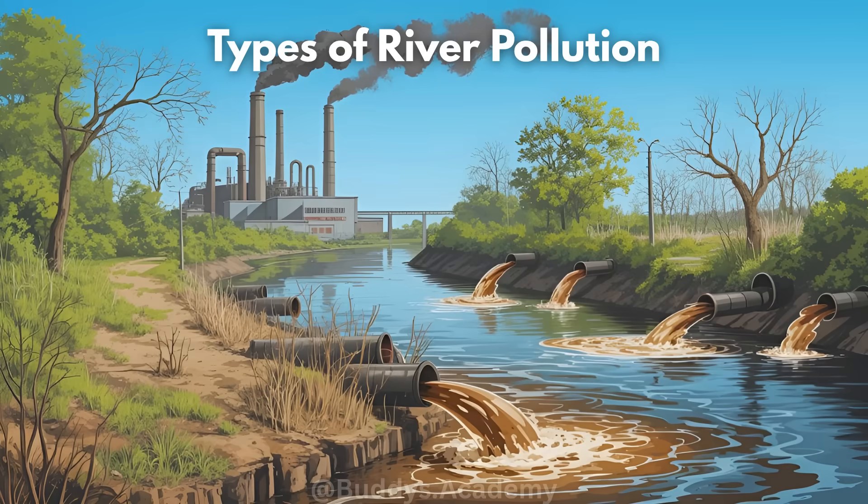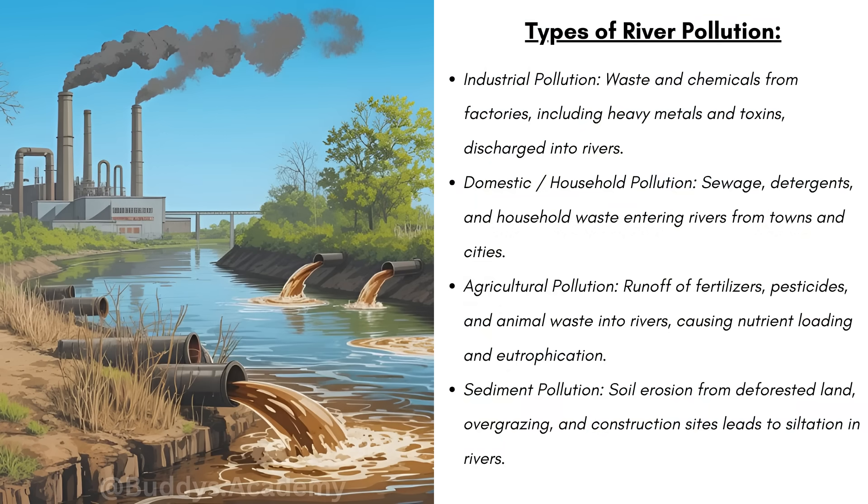So what are the different types of river pollution? Firstly, you can have industrial pollution — waste and chemicals from industries, including heavy metals and toxins discharged into rivers. Now this can be accidental or deliberate. Deliberately means that factories intentionally dump waste in order to save costs. Accidental industrial pollution can be just a small spill or a leak — something that happened unexpectedly.